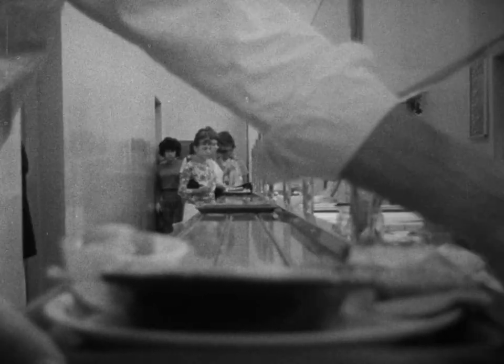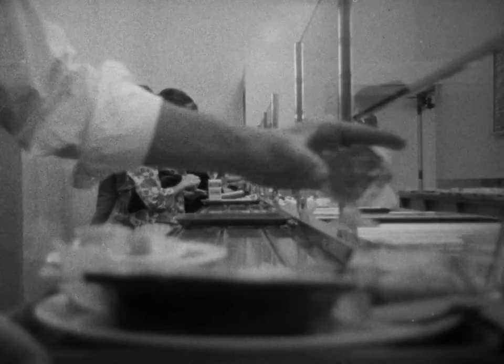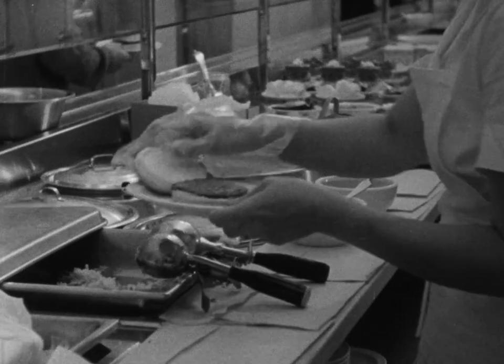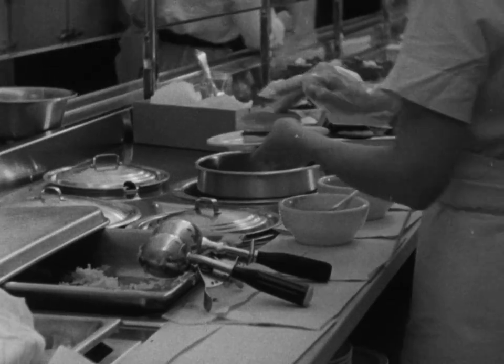For in general, bacteria like the same foods that people like: meats, gravies, dressings, cream pies, and potato salad. Even here in the serving line, good sanitation comes into play. Plastic gloves are used to prevent contamination.